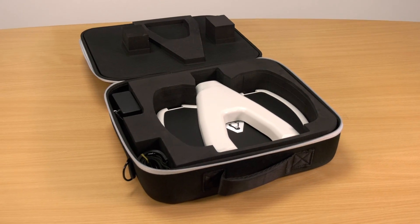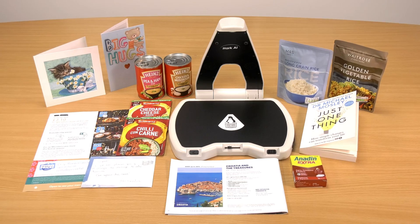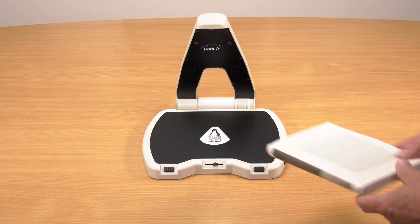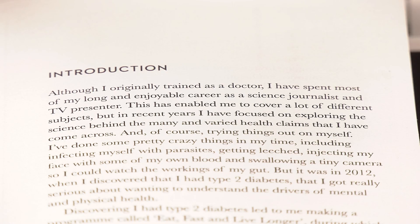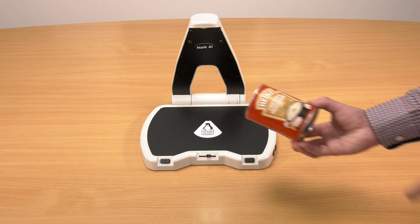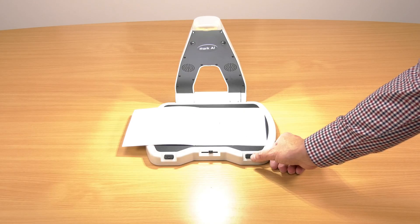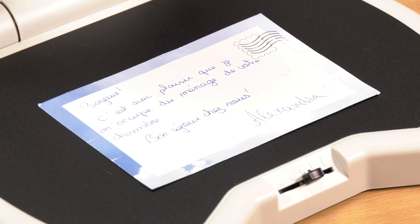It combines the power and benefits of artificial intelligence with the ease of use of specialist assistive technology. With Hark AI, not only can you hear the printed word read aloud by simply placing your document on the surface of the machine, but you can now also get product information from barcodes, have images and pictures described aloud, read handwriting, and have text translated from one language into another.